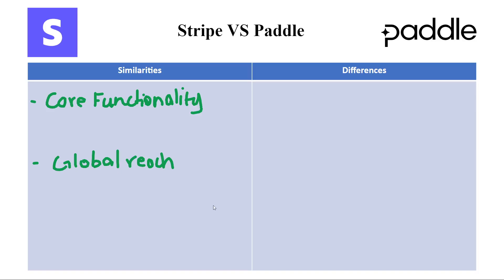Now let's look at the differences. The first one we have is focus — basically what is each platform's focus. Starting with Stripe, which leans towards developer-centric solutions. Its robust APIs and developer tools empower businesses with technical expertise to customize and control their payment experience.